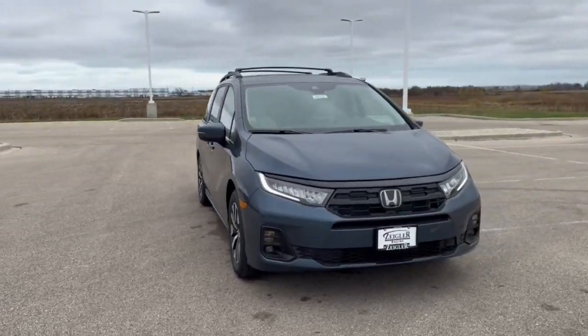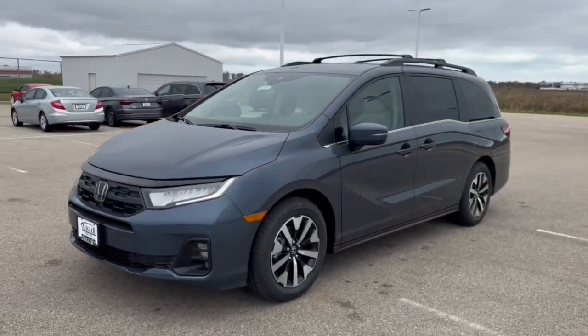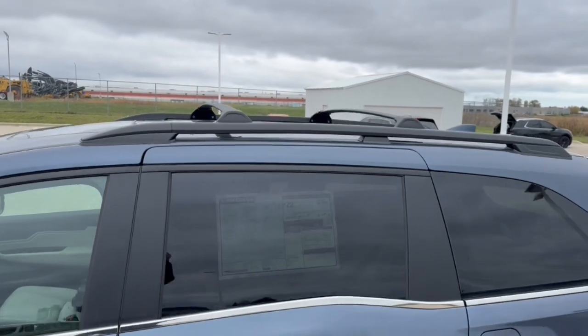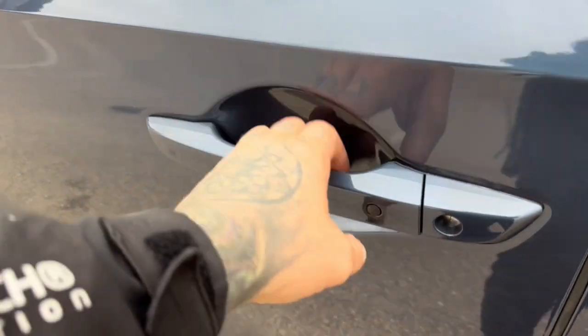Here we have a brand new Honda Odyssey. This is an EXL trim level with the Utility Plus package in the Smoke Blue Pearl. It comes with the crossbars for your roof rails, tinted back windows, keyless entry and remote start.